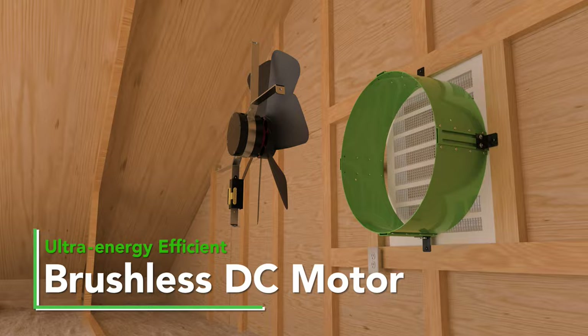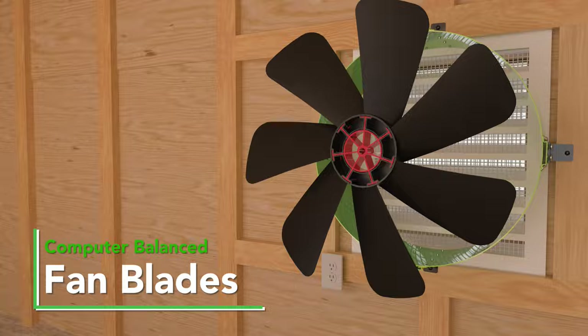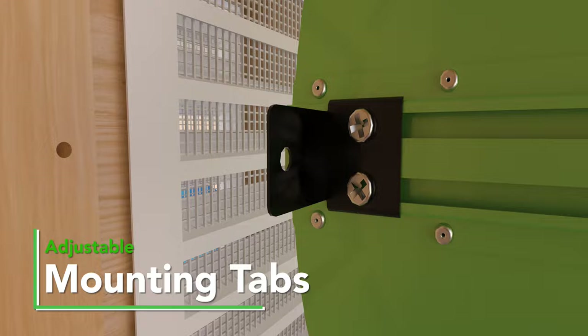This fan features a hand guard for safety, an ultra energy-efficient brushless DC motor that allows for a long lifespan with no maintenance, computer balanced fan blades that cut through the air in the most efficient and effective way possible, adjustable mounting tabs for easy installation, and a powder coated steel housing for long lasting use.